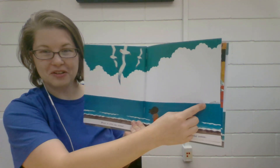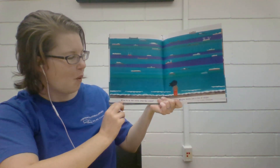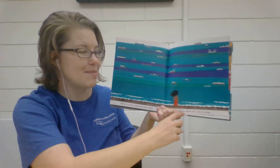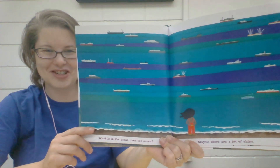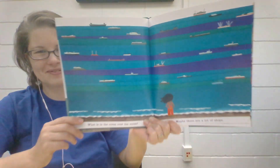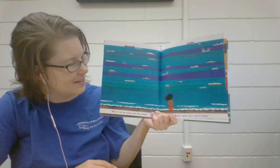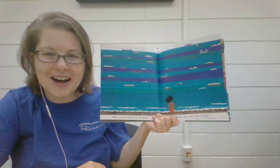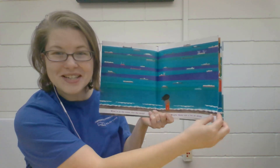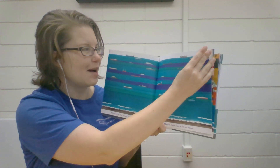Oh, there's a clue for what's going to happen next. What is in the ocean? I wonder what's going to happen next.